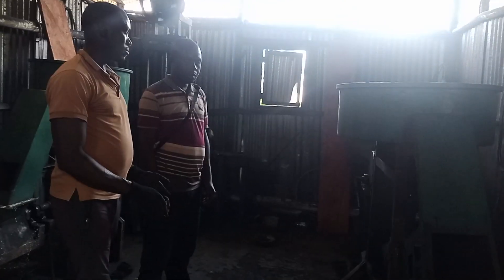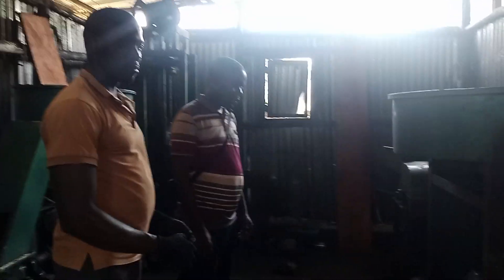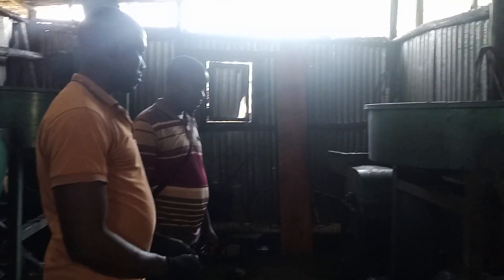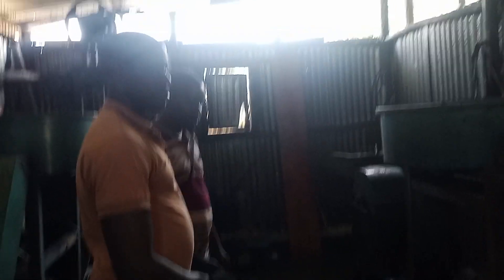Now we are inside the unit. Before us is the manager at the unit — the one in charge of the equipment inside the briquette processing unit. This is Mr. Omar Jackson, and he will take us through what exactly happens with each piece of equipment.